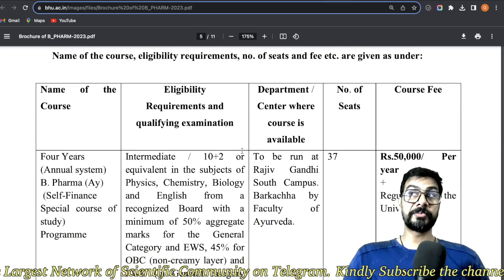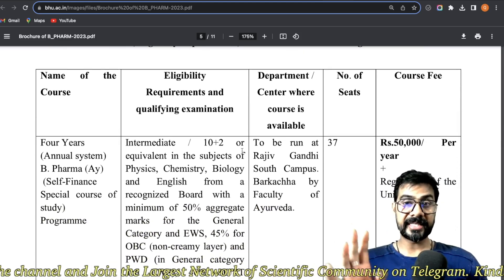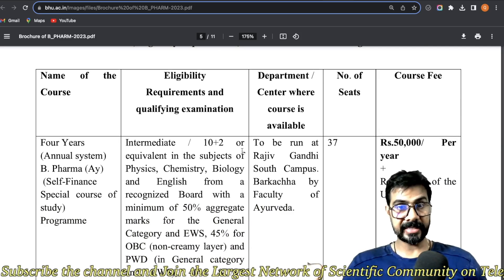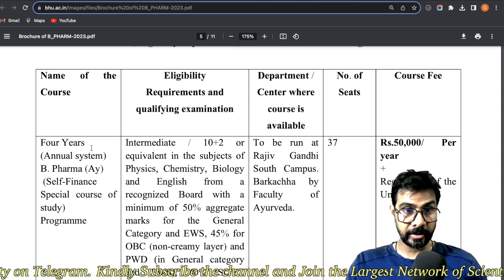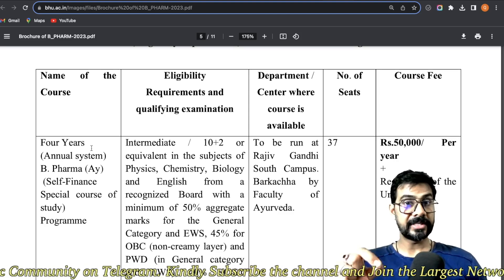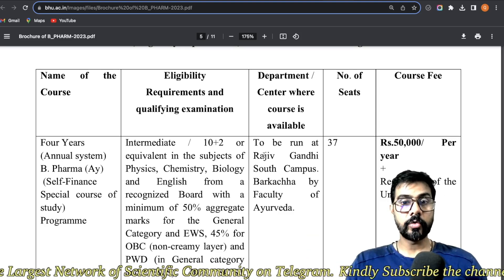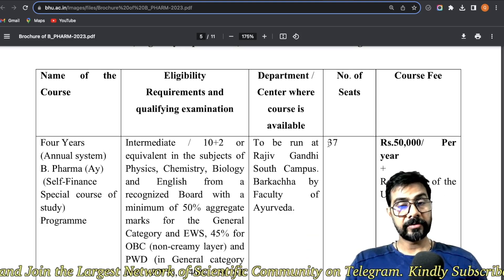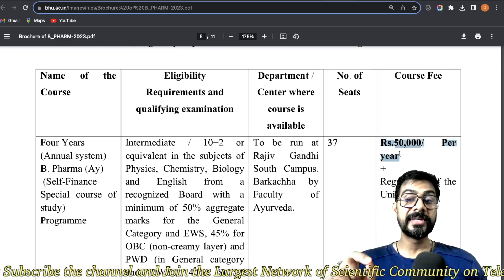Now the most important thing: this is a 4-year course on an annual system — one year per year. B Pharma here is used in Ayurvedic medicine, not allopathic. You just need to be aware of Ayurvedic medicine. The total number of seats is 37.